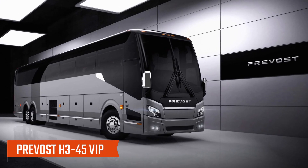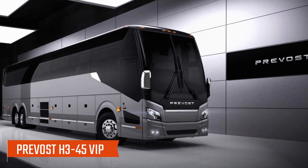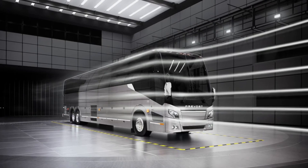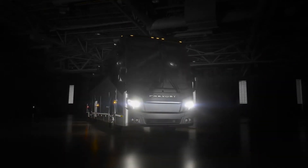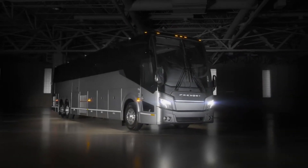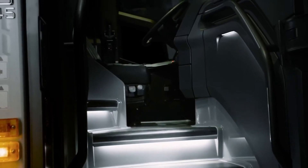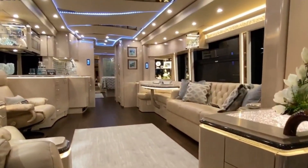Number 3: Prevost H345 VIP. In addition to being the tallest and roomiest RV in its class, the Prevost H345 VIP is also one of the largest. In this model, all expectations have been exceeded. In addition to offering better views, the cabin floor has more storage space. In terms of the interior, there are four bedrooms and a sauna suite.